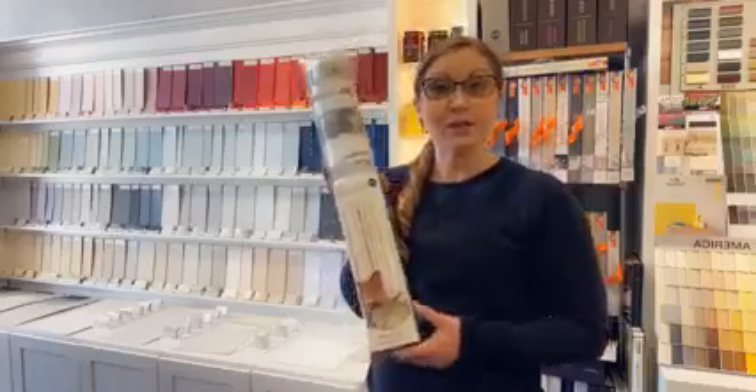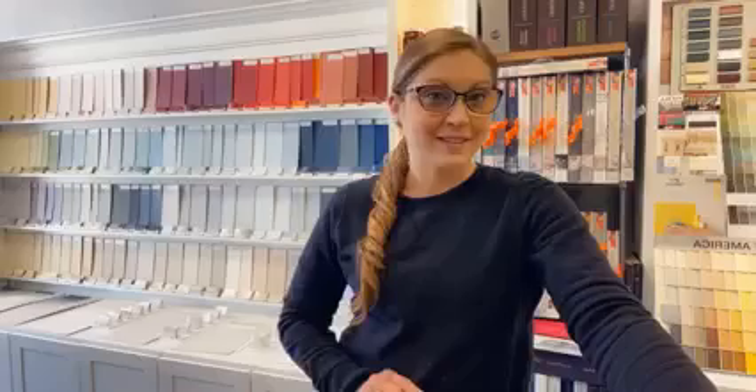If you guys have any questions, you can visit our website at ExeterPaintStores.com, or you can come down and see us here in Epping and also in Exeter to check out what we have in store. Hope you guys are having a great day and we'll see you soon. Bye.